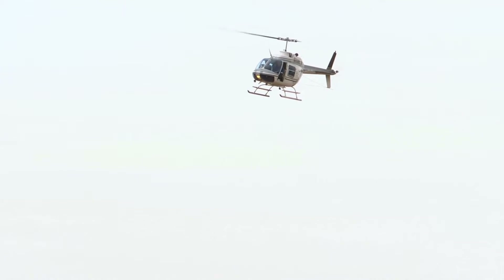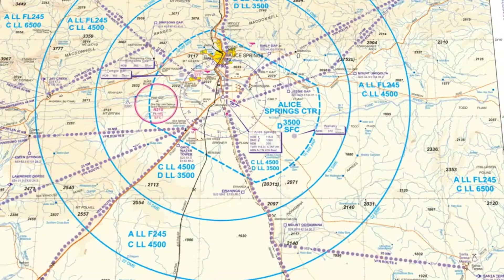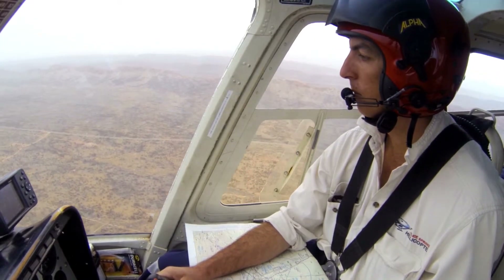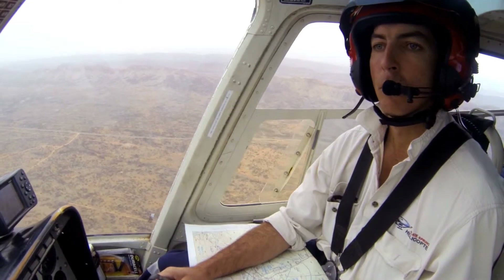We do have a local helicopter operator that does scenic flights via Simpsons Gap, which is on VFR Routes 9 and 10. Be mindful if you're coming in by that VFR route that there may be helicopter traffic in the area. They do scenics especially a couple of days a week based around the Ghan arriving in Alice Springs, so they're quite busy — but we don't treat them any differently to fixed-wing aircraft; everybody just has to look out the window and fit in.